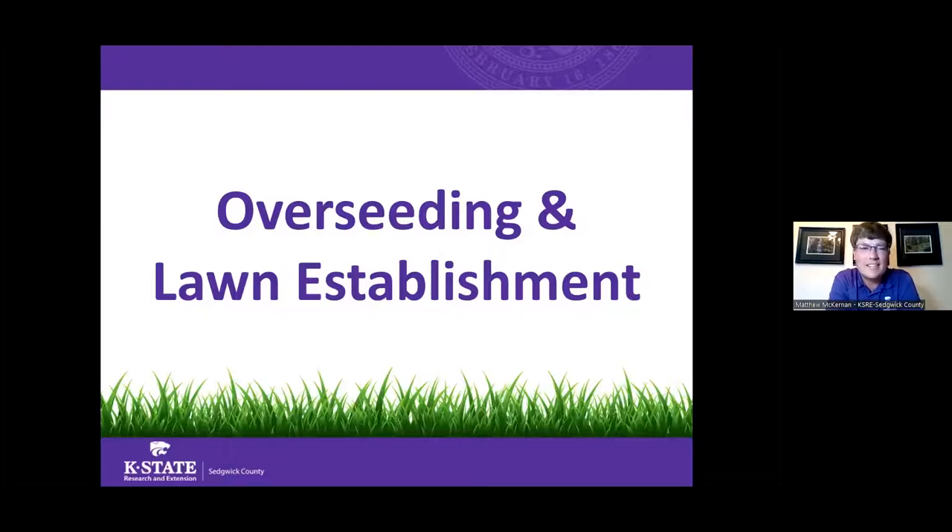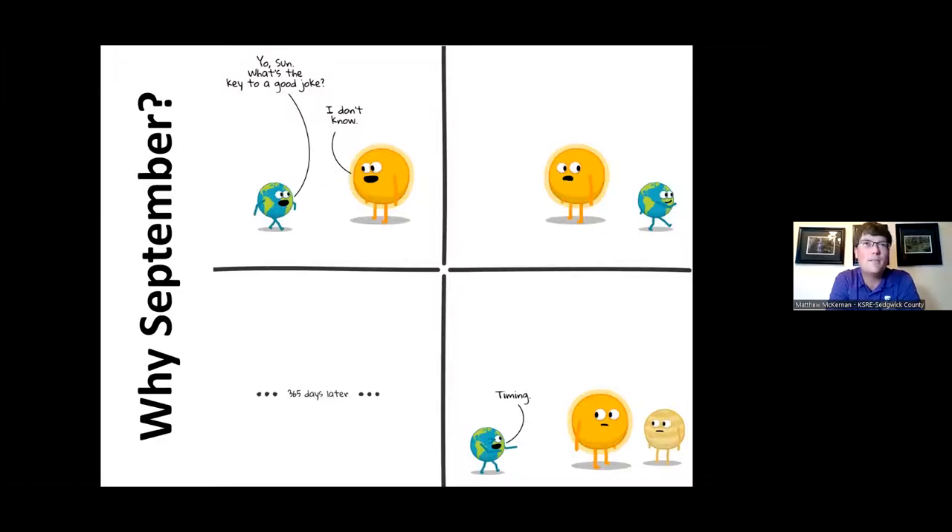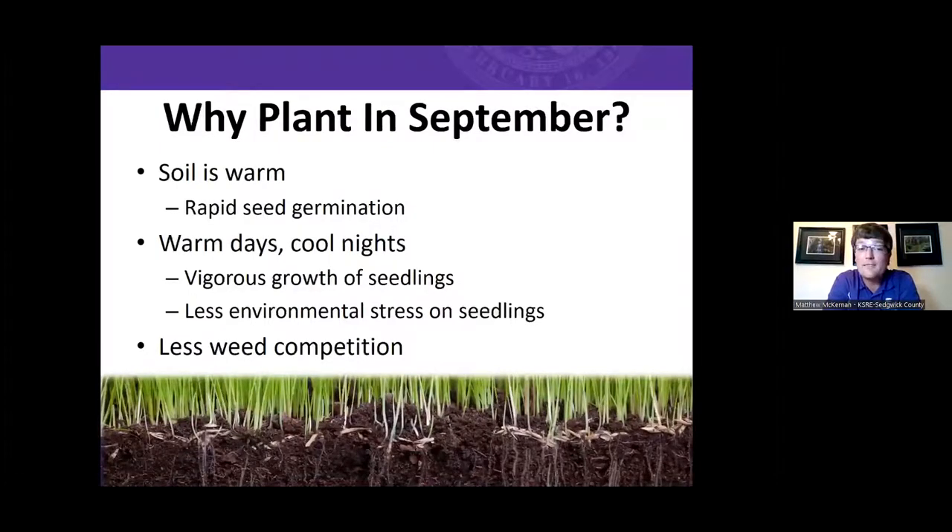Let's jump into overseeding and establishing a lawn. Why is September such an important time? September has very warm soils, which allow seeds to rapidly germinate and quickly establish. We also get vigorous growth from warm days, but then our grass gets a chance to recover during the cool evenings. September also has far less weed competition compared to spring, when everything including weeds is trying to grow — so it's much easier to establish a weed-free lawn in fall.